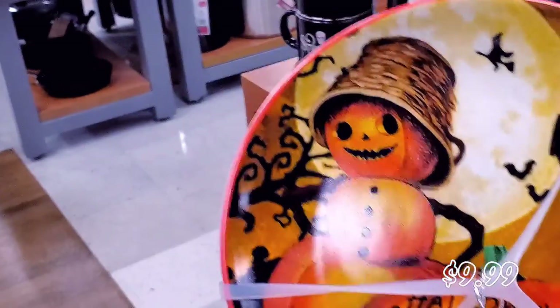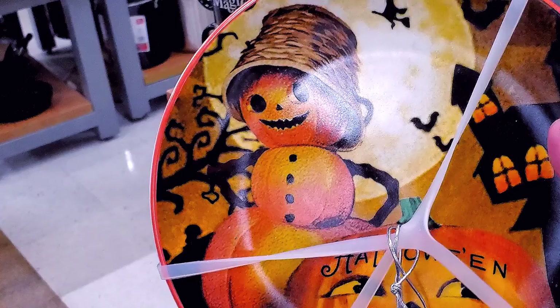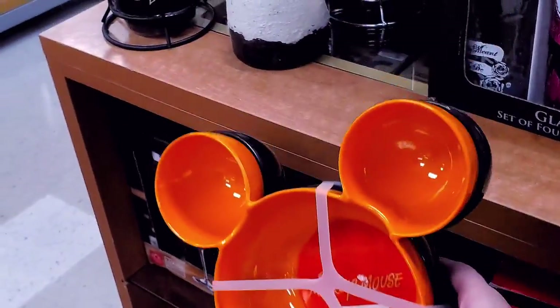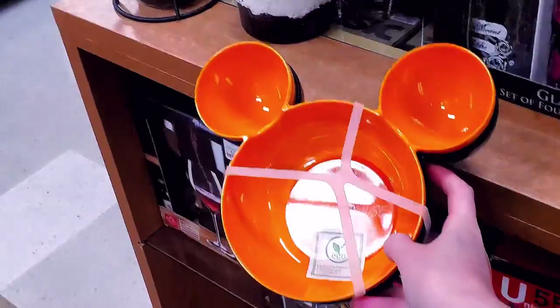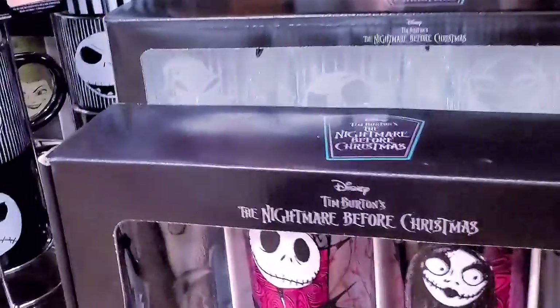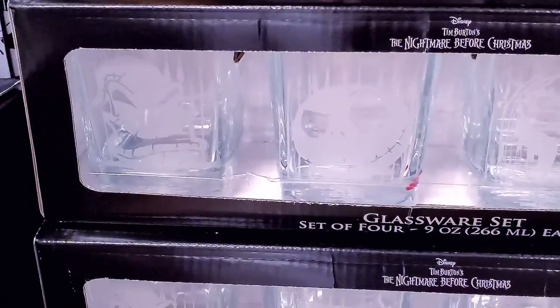The plates are $9.99. This one looks like Sam — he's like a snowman, a snowman pumpkin. We have these Mickey bowls — aren't those cute? $9.99. We have more Nightmare glassware, and then these — are these shot glasses? No, they're just smaller.